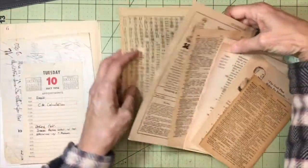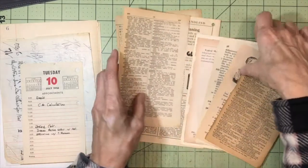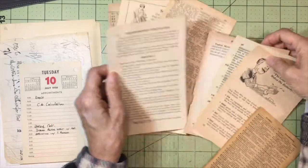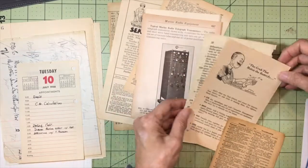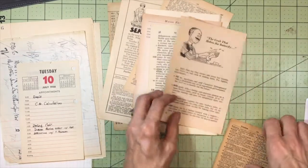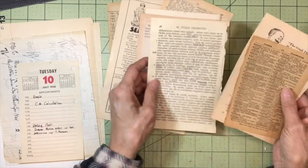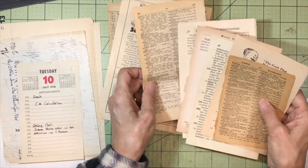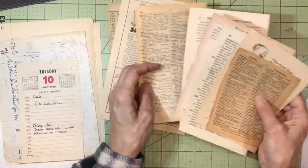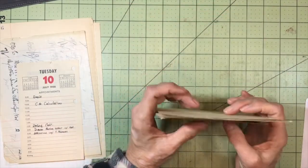And then there are just some other old book pages from that time frame — also Latin. This is Latin, and this is Latin. So we've got Latin, English, and Chinese vintage book pages.